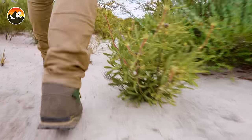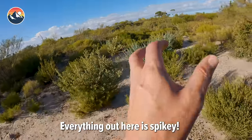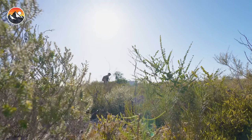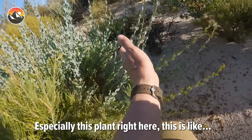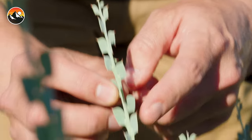This is definitely thorny devil habitat. Everything out here is spiky, especially this plant right here — it has little razor blade leaves. Going to keep an eye out for that one as we search for this creature.